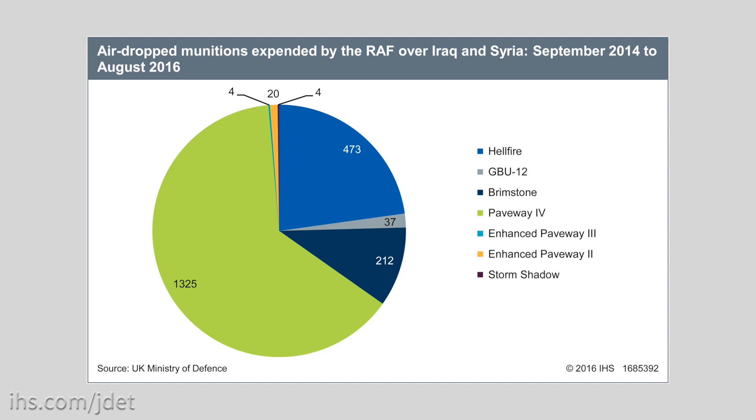A total of seven different weapons systems have been used by the RAF during airstrikes against Iraq and Syria. This includes 1,325 Raytheon Paveway-4 munitions, 475 Hellfire, and 212 Brimstone munitions.